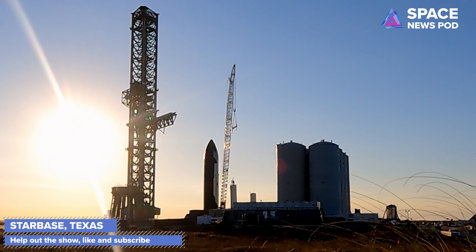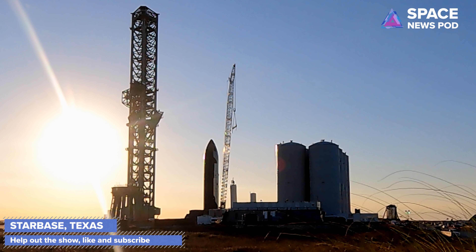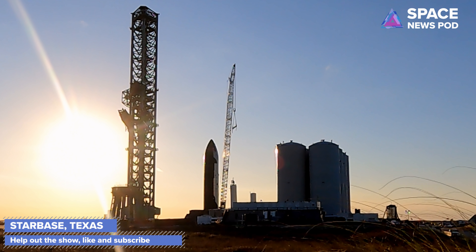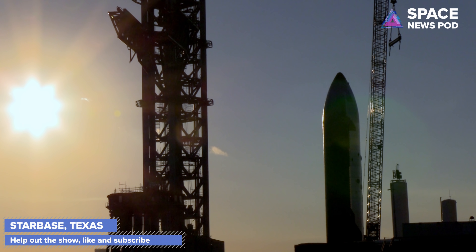Here we go — we can see the catch arms, the chopsticks, moving off to the side. They did this test last night and I caught it on my GoPro. We got a time-lapse of it, which is very cool. This is the motion they're going to use to move Starship SN20 on top of Booster 4. You can see the chopsticks opening up and moving to the side, now over the orbital launch mount.